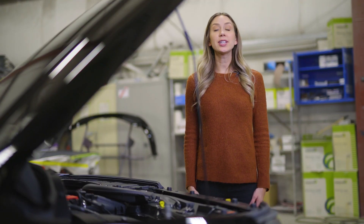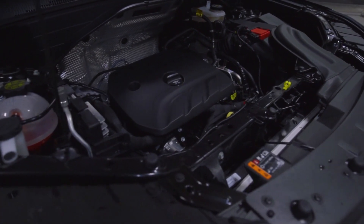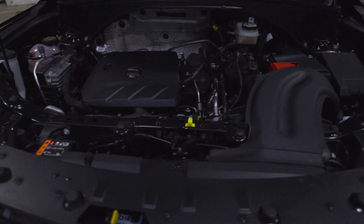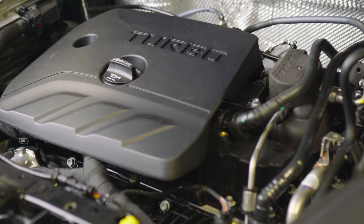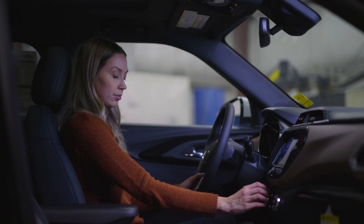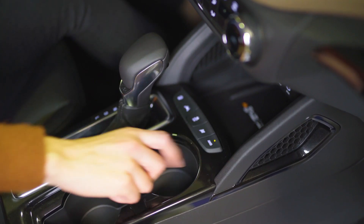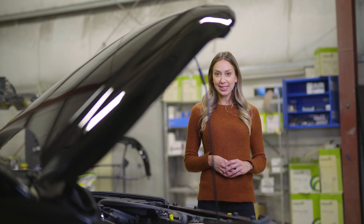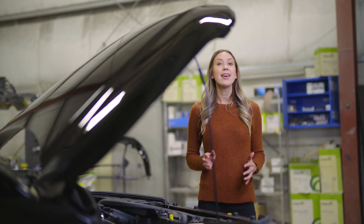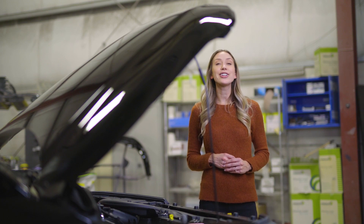The Trailblazer also delivers impressive performance. Equipped with a turbocharged 1.2 or 1.3 liter inline-three, delivering 137 and 155 horsepower respectively, all while maintaining an exceptional fuel efficiency of 28 miles per gallon. This model also offers three drive modes, which is rare in a compact SUV — you can choose between normal, all-wheel drive, and sport. In addition, the Trailblazer includes a towing capacity of up to 1,000 pounds — that's enough to tow a jet ski or a small fishing boat. Wouldn't this be the perfect vehicle to take on your next adventure?